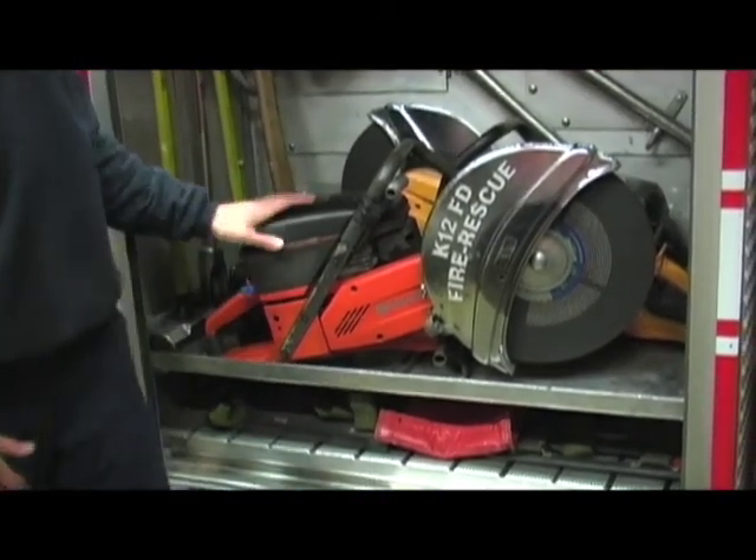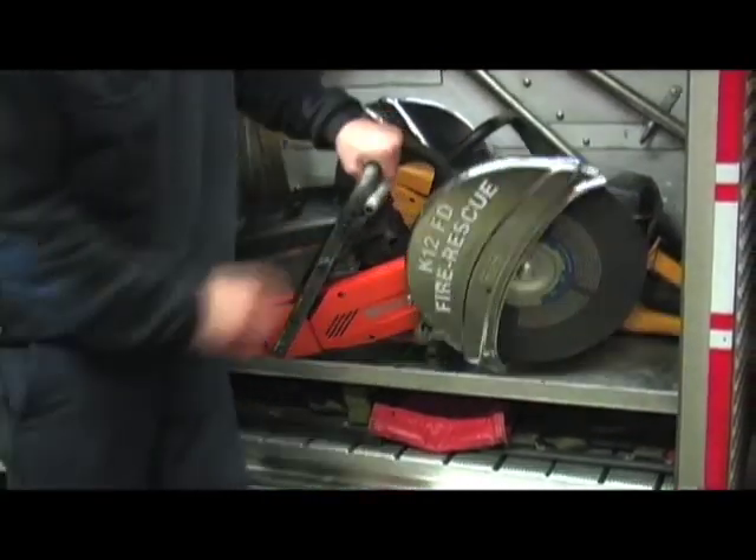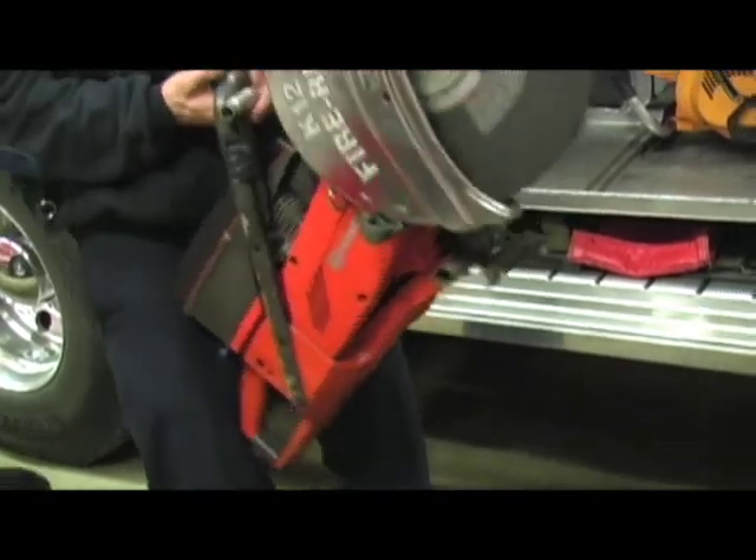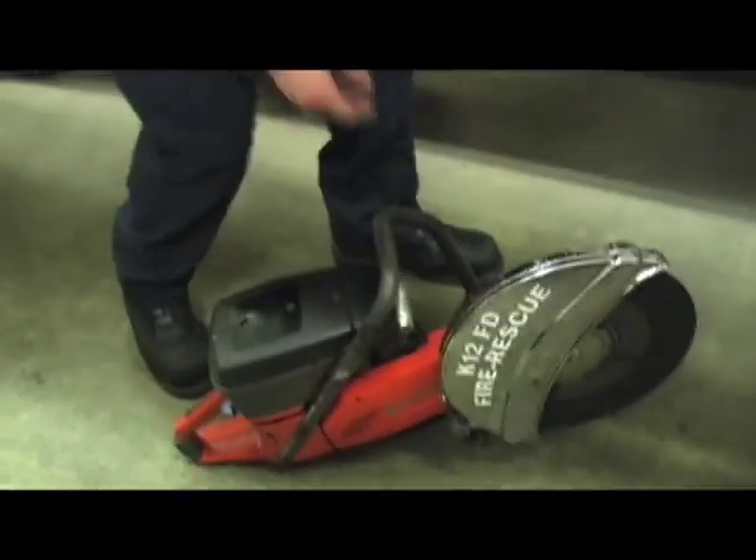Other responsibilities include forcible entry. These are called rotary saws. We have blades to cut metal, wood, lexan, and building materials like brick, stone, and masonry.